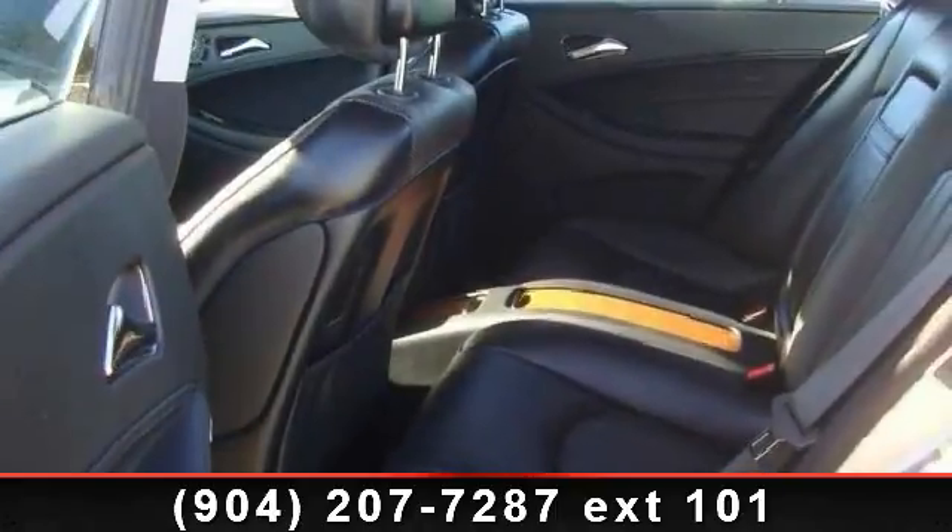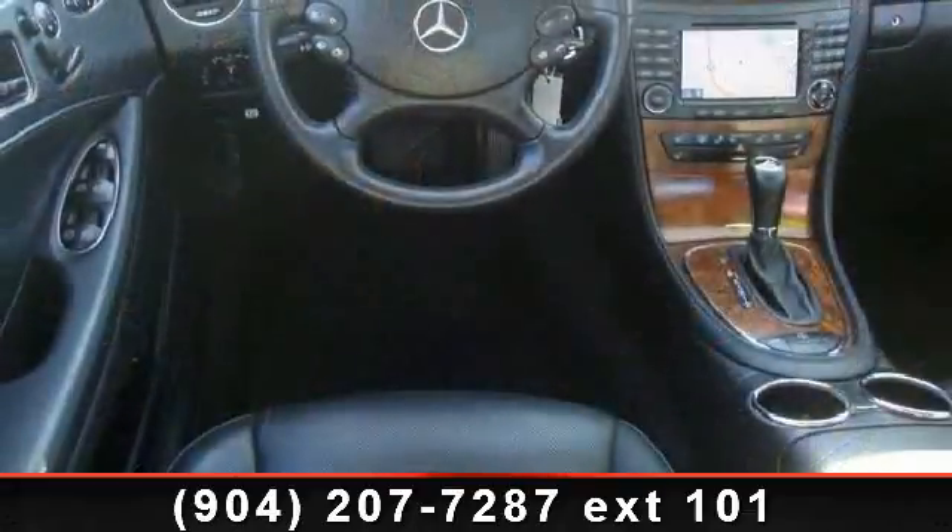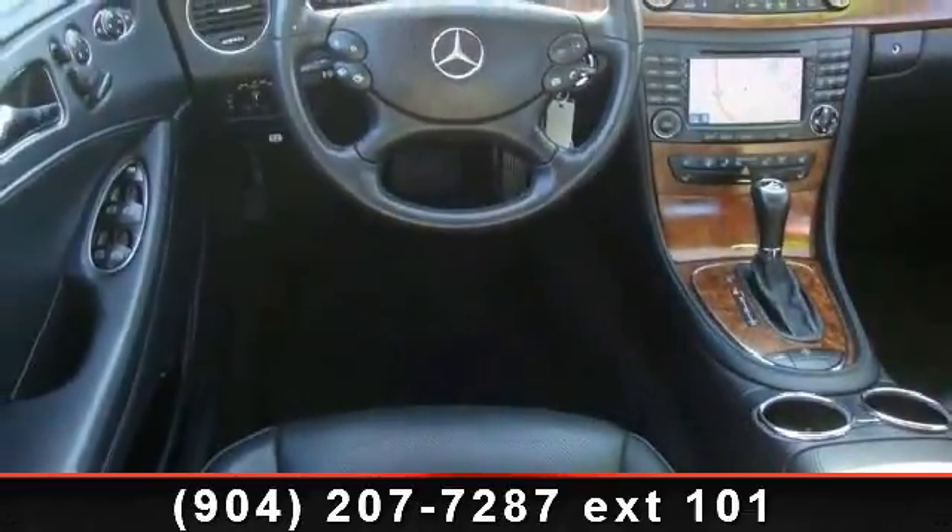Arrive in style with this 2006 Mercedes-Benz CLS 500. If you are looking for an automobile with great features, look no further.